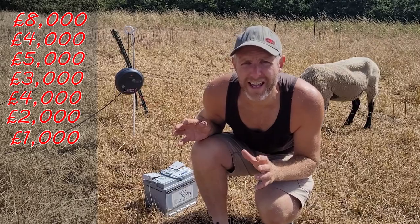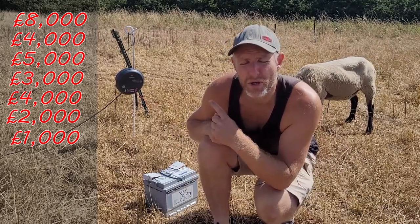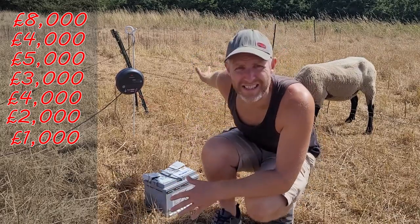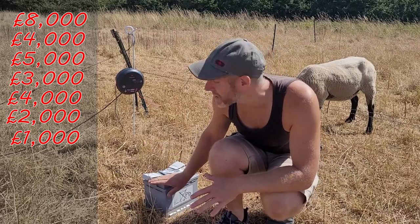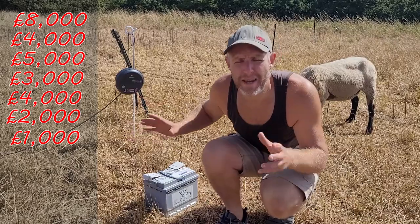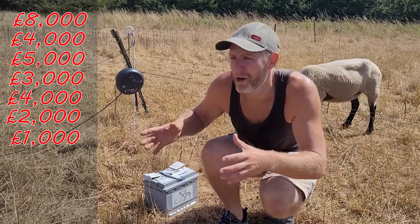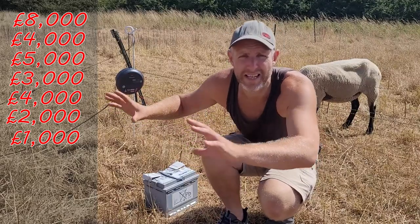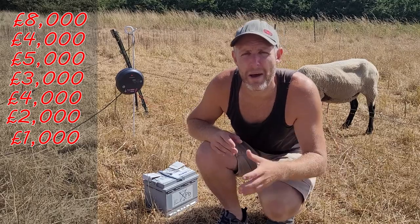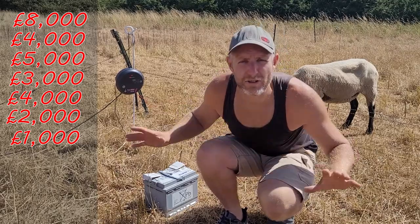We rotationally graze here, and stock fencing is so expensive that we've fallen back on electric fencing for most of our animals. That includes the fencing itself, leisure batteries, energisers, and grounding rods. We've picked up bits and pieces secondhand on Facebook Marketplace and Gumtree, but all in all about £1,000 has gone on electric fencing supplies.